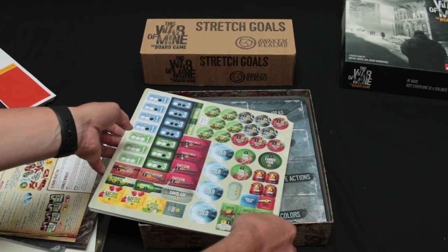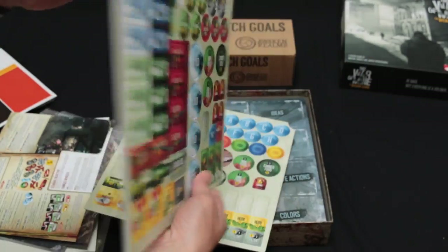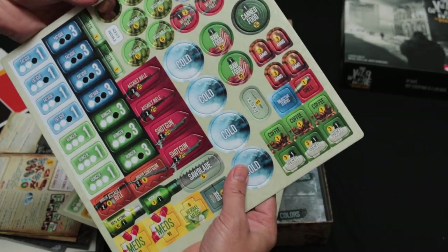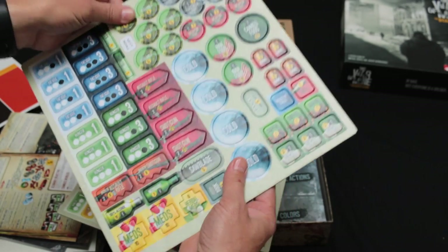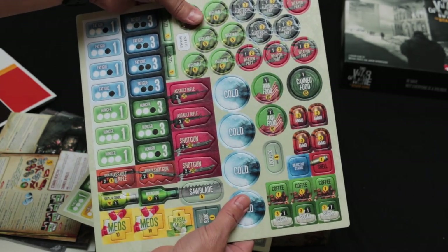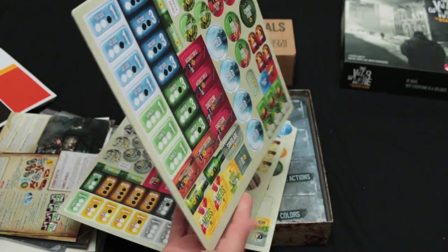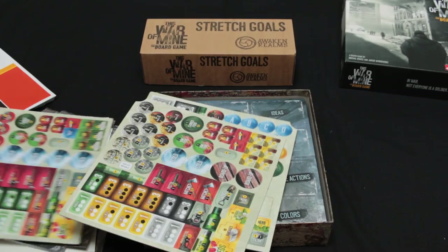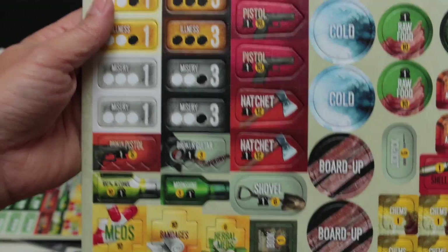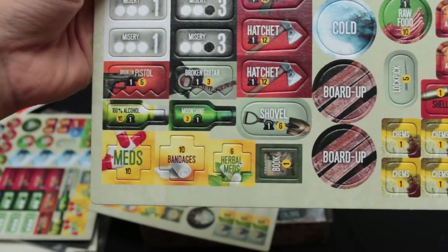So these are the cardboard chips and they look okay — a little bit warped — probably two millimeters thick and there's a lot of them. Double-sided. So we have quite a lot of these. Again, artwork is all very good, very nice — probably one of the reasons I actually backed the game was the artwork that was on show when they were putting up the Kickstarter.